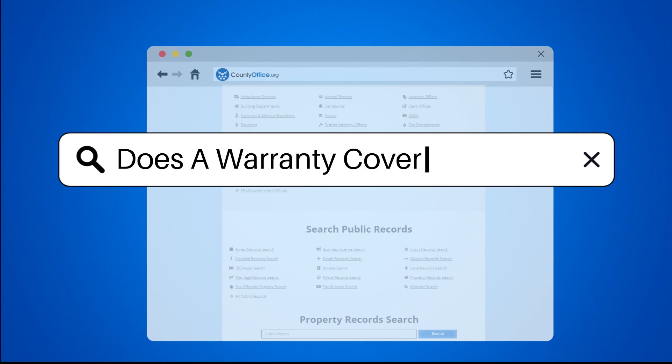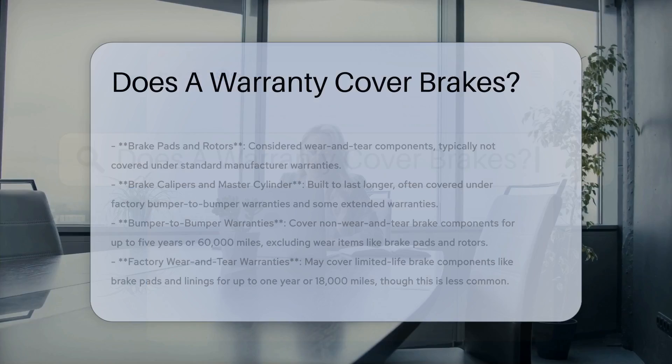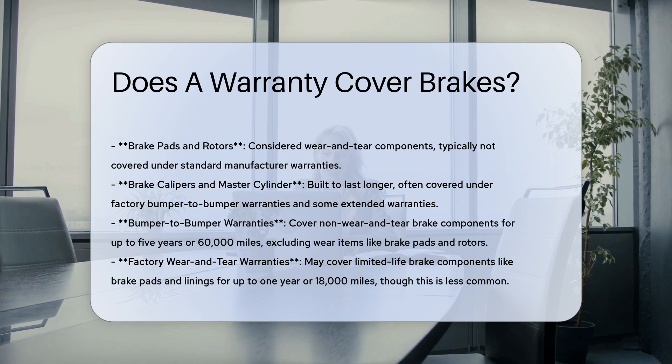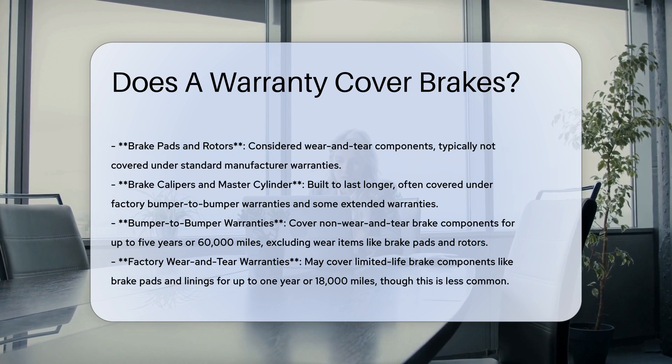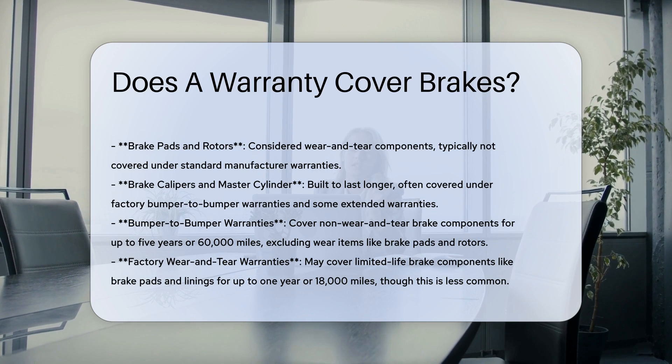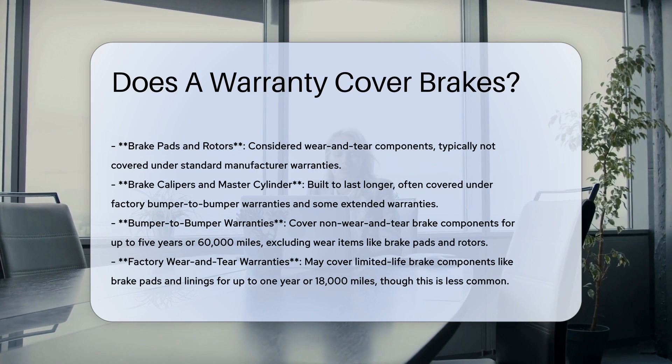Does a warranty cover brakes? When considering whether a warranty covers brakes, it's essential to understand the types of components involved in a vehicle's braking system. Brake systems include various parts such as brake pads, rotors, calipers, and the master cylinder.